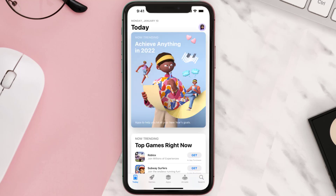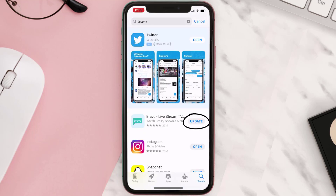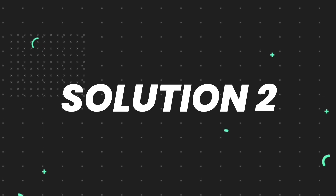Open up the App Store on your device and then tap on the search icon in the bottom right corner. Then search for the app, and if you see the update button right next to the app name, simply tap on it to make sure you're running the latest version. But if you still encounter this issue, move on to the next step.